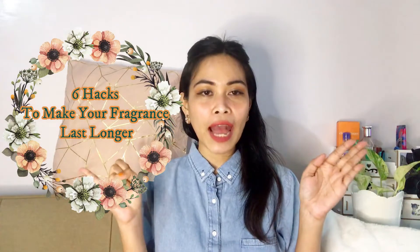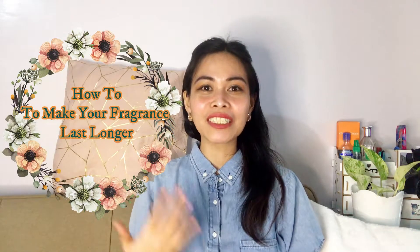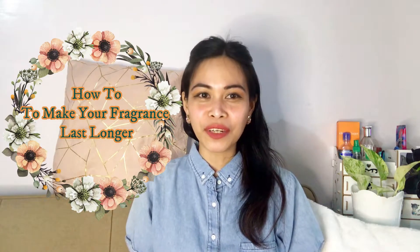So guys, today's video we are going to talk about six hacks on how to make your fragrance last longer. This is just a very short video — we're going to talk about very simple steps on how to make your fragrance last longer on your skin. So without further ado, let's go to step number one.